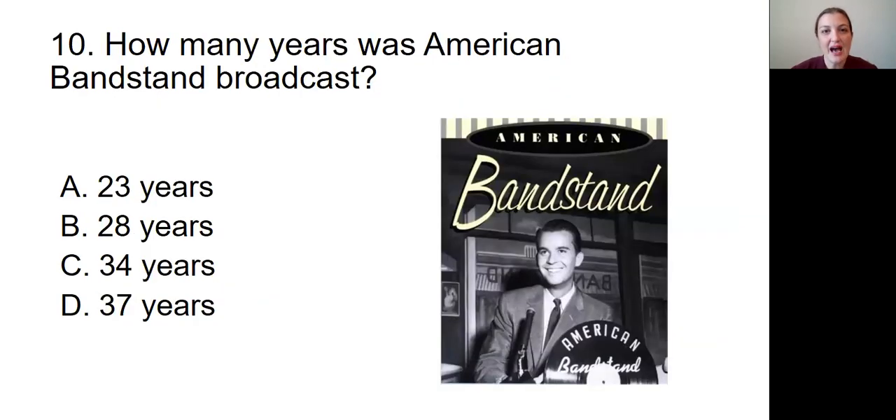Question number ten: How many years was American Bandstand broadcast? Was it A, 23 years; B, 28 years; C, 34 years; or D, 37 years?